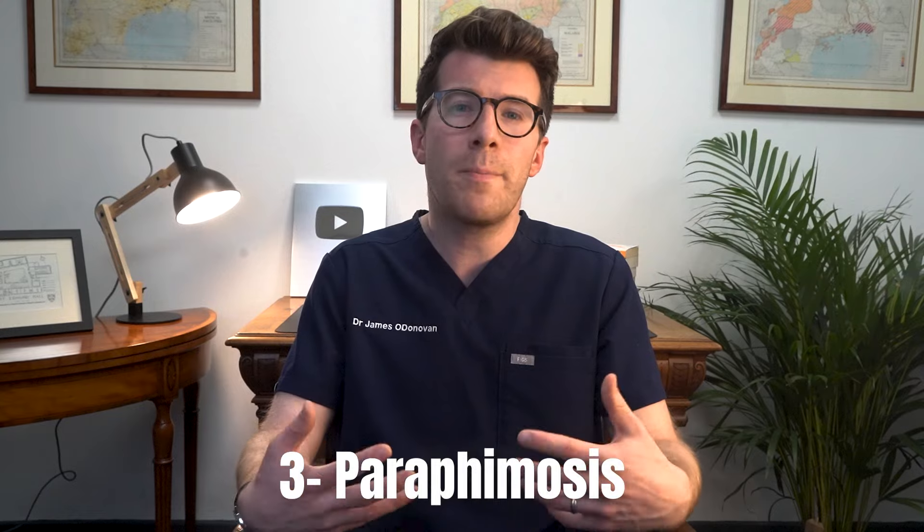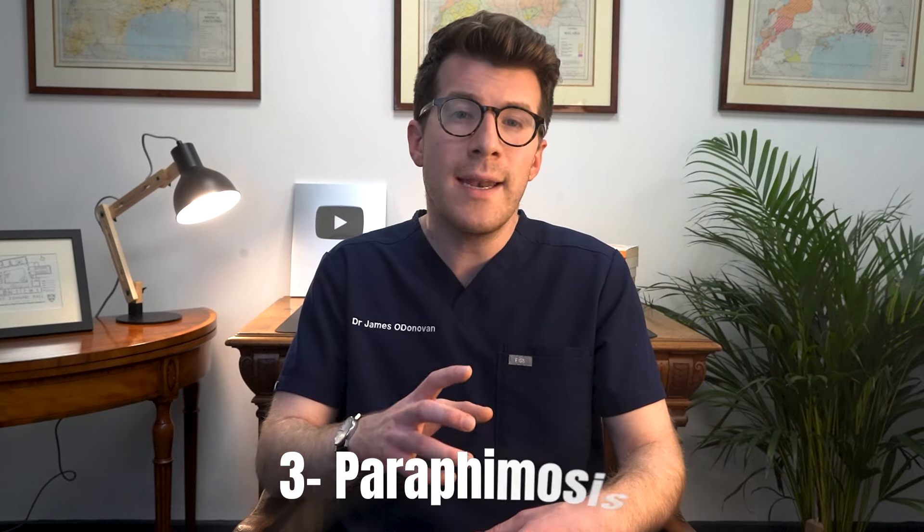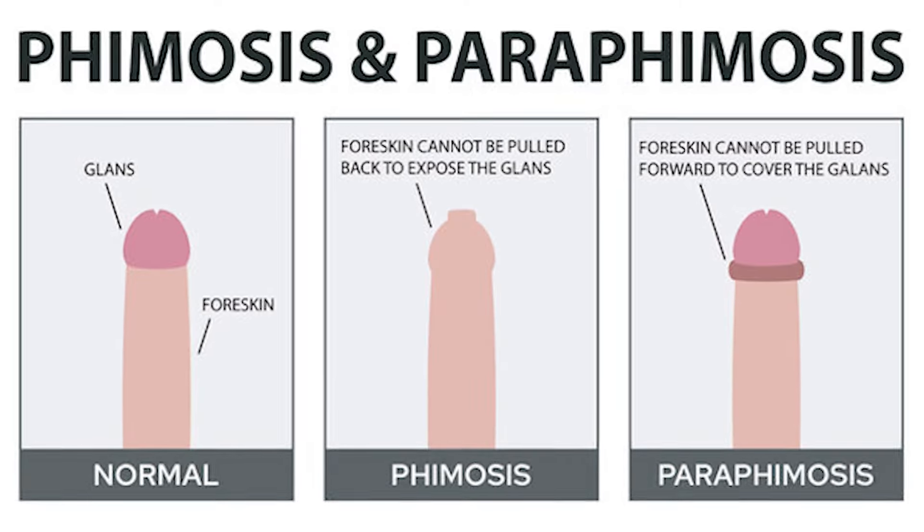The third condition is called paraphimosis, where the foreskin can't be returned to its original position after being pulled back, causing the head of the penis to become swollen and painful. Immediate treatment is needed for paraphimosis to avoid serious complications, such as restricted blood flow to the penis.